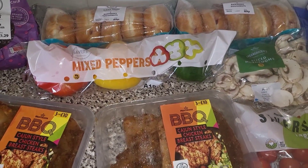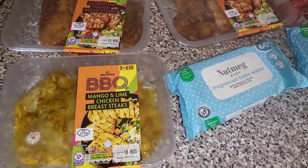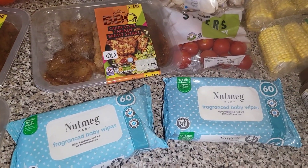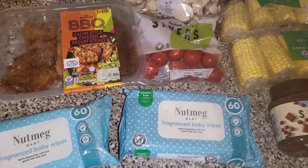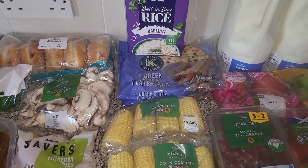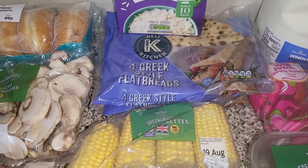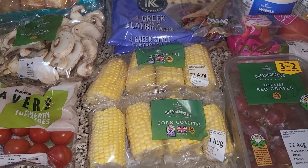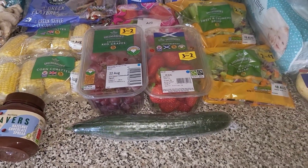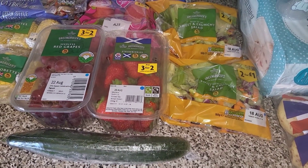Some peppers, some cashew, two of the chicken breast steaks, and one of the mango and lime — that's going to be for kebabs. Two lots of baby wipes, some tomatoes, and some mushrooms. Got some boil-in-the-bag rice and two lots of Greek-style flatbreads. Two lots of mini corn on the cob and some chocolate spread.